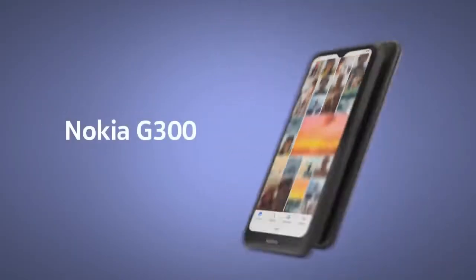Its charging speed is 18W. Wireless charging is unavailable on this phone. It is available in meteor-gray color. Its price is about $191.